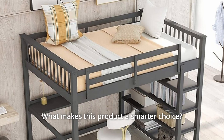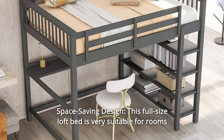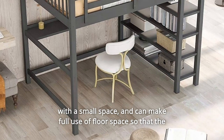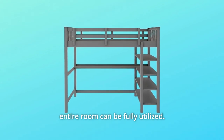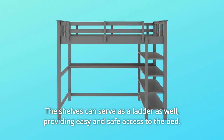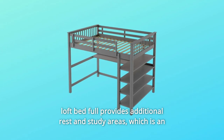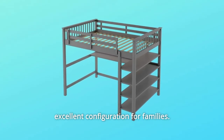What makes this product a smarter choice? Number 1: Space Saving Design. This full-size loft bed is very suitable for rooms with small space and can make full use of floor space so that the entire room can be fully utilized. The shelves can serve as a ladder as well, providing easy and safe access to the bed. The loft bed provides additional rest and study areas, which is an excellent configuration for families.